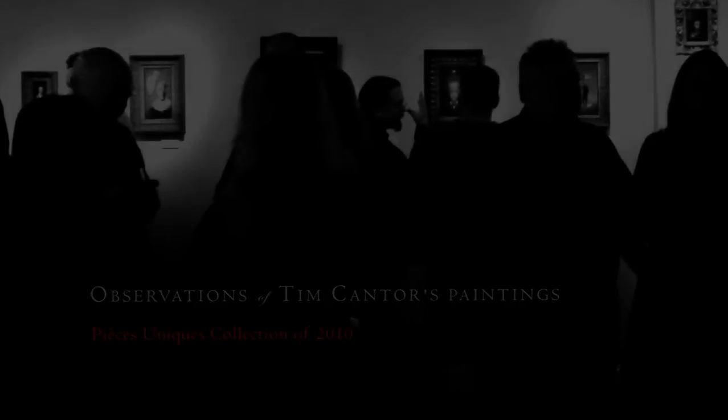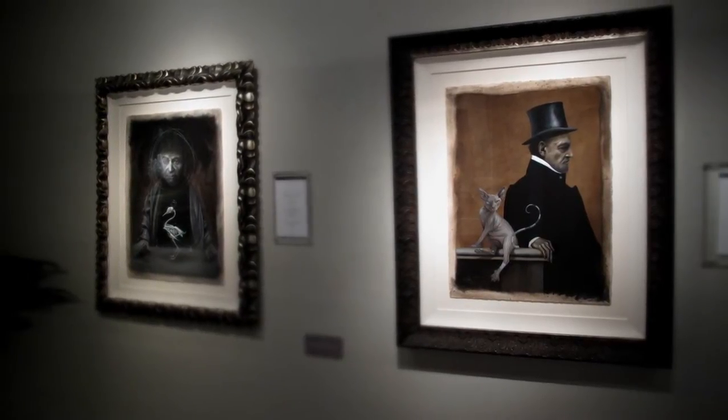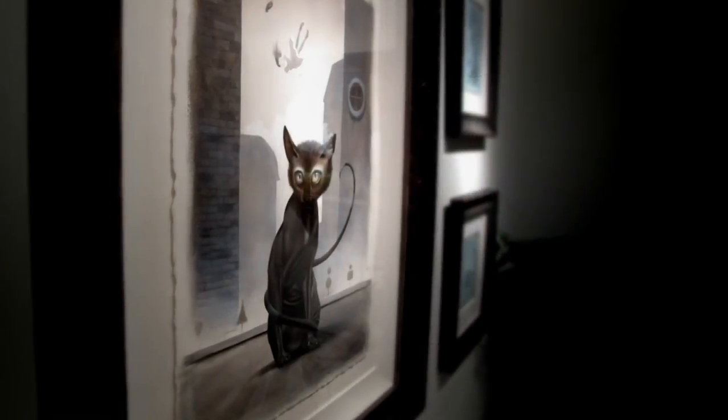During the winter of 2009, Tim Cantor set in motion the initial stages of one of his most unusual and introspective collections of paintings. To fulfil this creative endeavour, this anthology of works promised to be an artistic departure for Tim. Every element was thoughtfully considered by the artist, from the foundation on which he chose to create his paintings, to the manner in which they were executed.